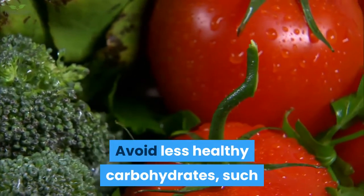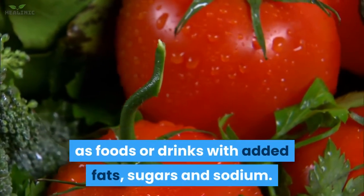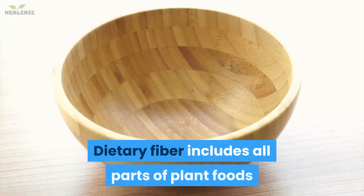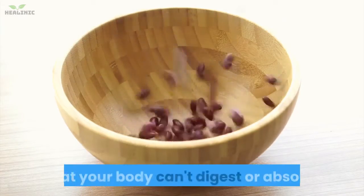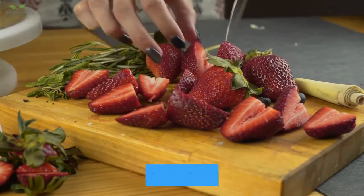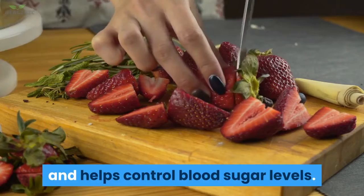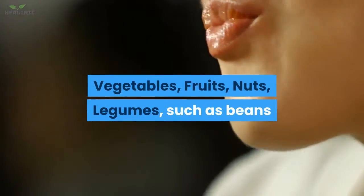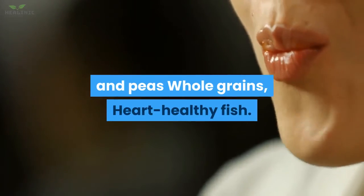Avoid less healthy carbohydrates such as foods or drinks with added fats, sugars, and sodium. Fiber-rich foods: dietary fiber includes all parts of plant foods that your body can't digest or absorb. Fiber moderates how your body digests and helps control blood sugar levels. Foods high in fiber include vegetables, fruits, nuts, legumes such as beans and peas, and whole grains.